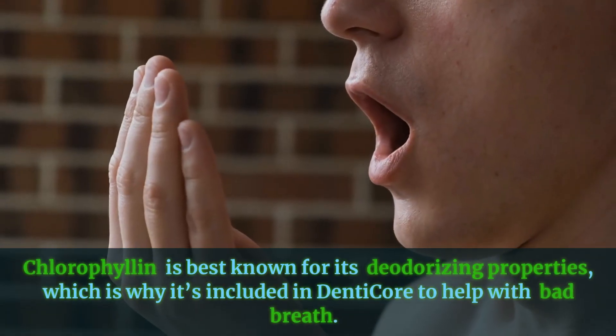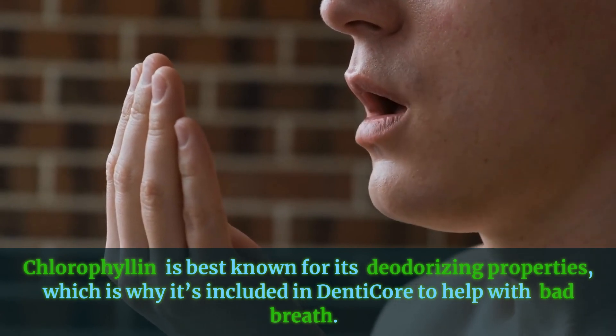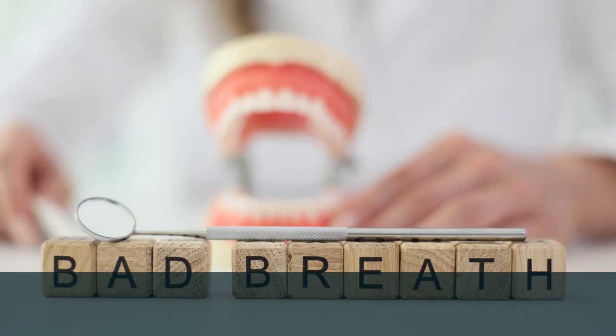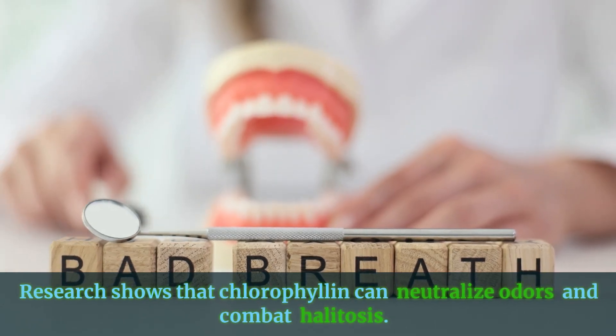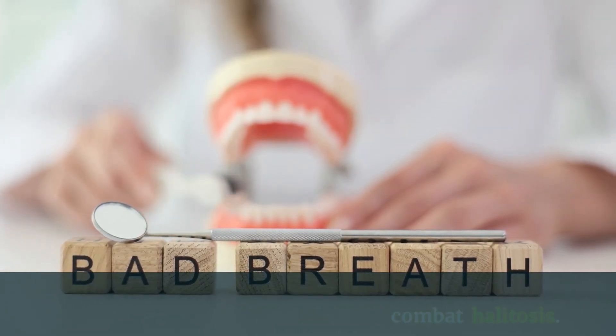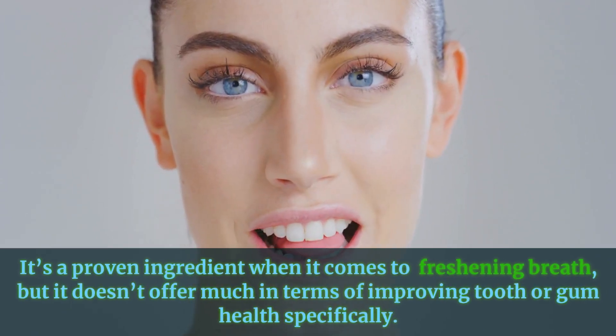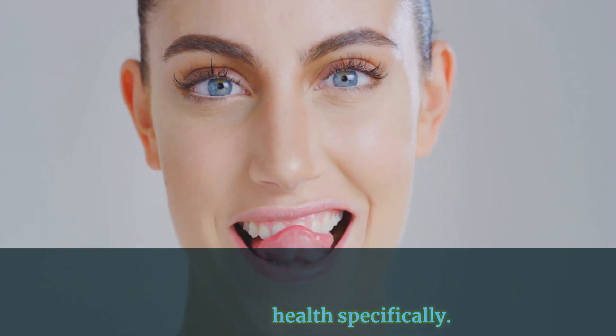Chlorophyllin is best known for its deodorizing properties, which is why it's included in DentiCore to help with bad breath. Research shows that chlorophyllin can neutralize odors and combat halitosis. It's a proven ingredient when it comes to freshening breath, but it doesn't offer much in terms of improving tooth or gum health specifically.